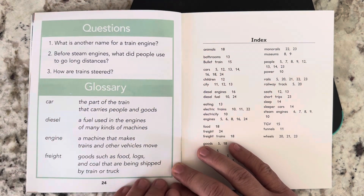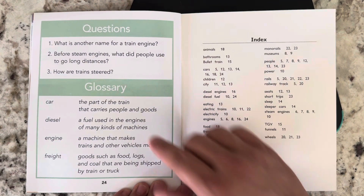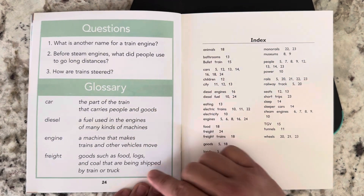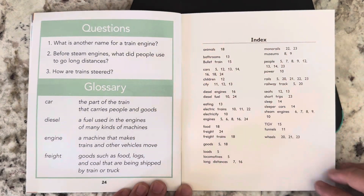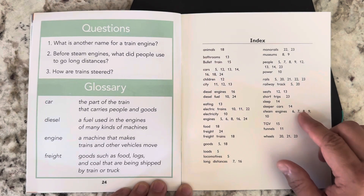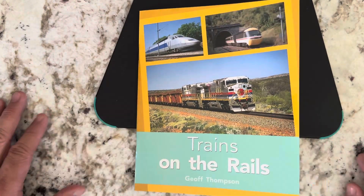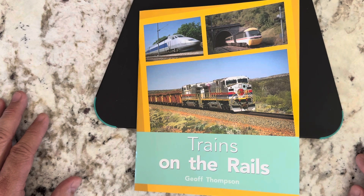And this is the glossary. The glossary is a list of important words that are in the book, and it tells you what their definitions are. And this is an index. The index is a list of important words that are in the book, and it tells you what pages each of these words is listed on. This is Trains on the Rails. I hope you loved it.